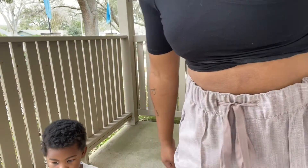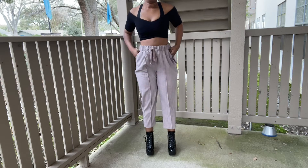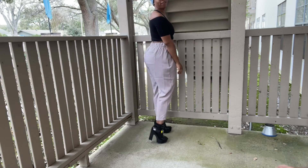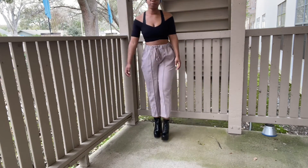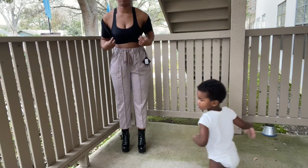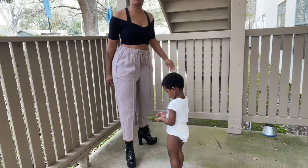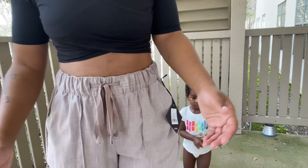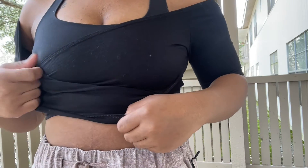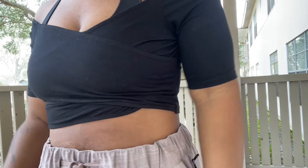These pants are from Target, but the top is Fashion Nova, and I'm still wearing the same boots. This is the top — my bra is visible here. It's off the shoulder and has bands that cross over each other.